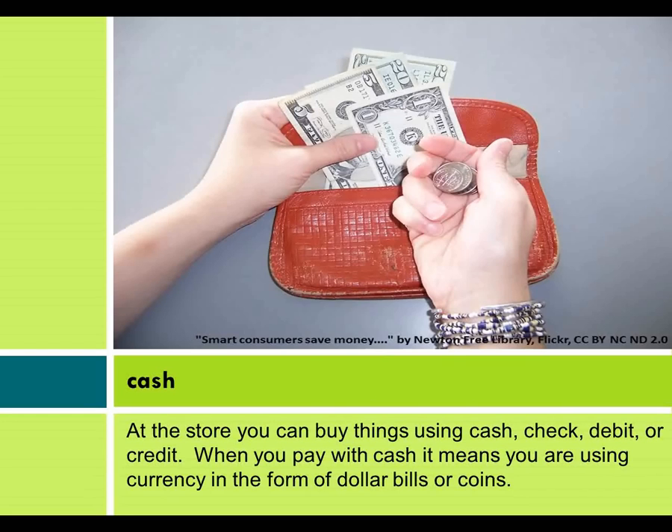Money and Shopping. At the store, you can buy things using cash, check, debit, or credit.